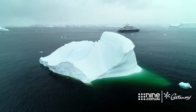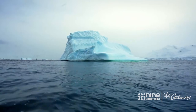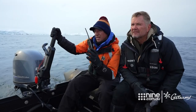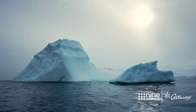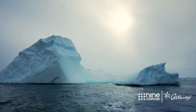Otherworldly is a very accurate description of this surreal and spectacular landscape. This iceberg is frozen snow that fell hundreds if not thousands of years ago. But once it's broken off the glacier face, it could be out here for years and sometimes even decades, depending on the size of the iceberg.